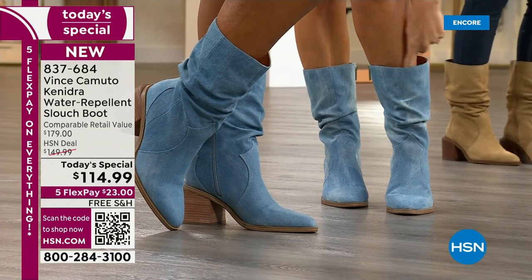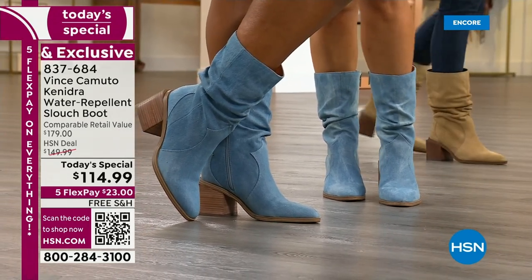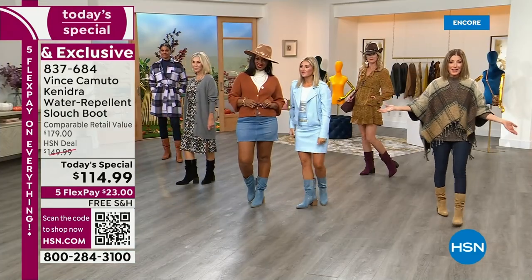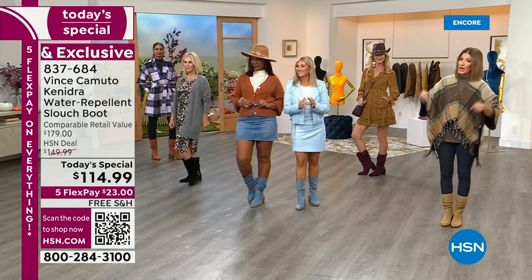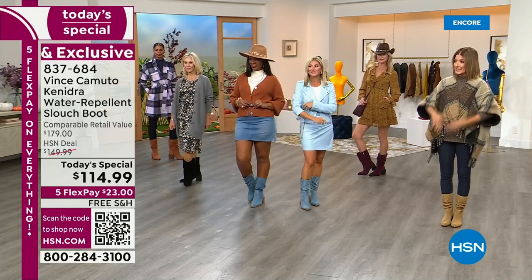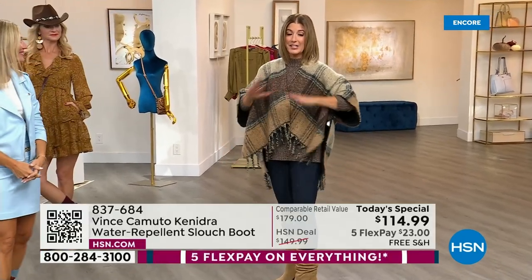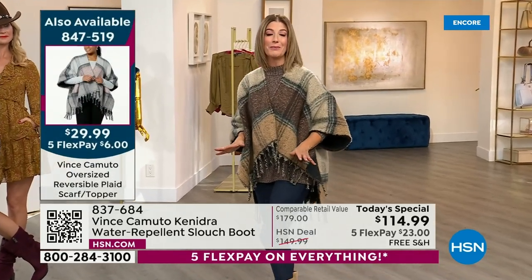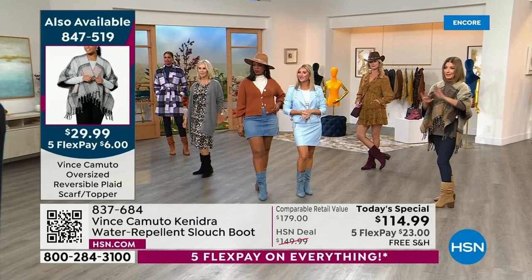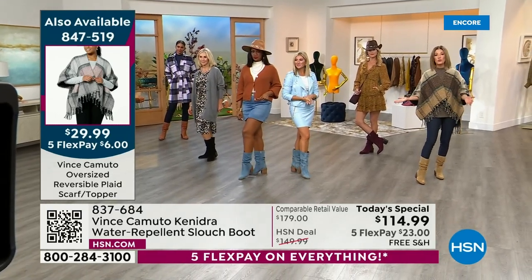If you're watching right now, you have the front row seat to all the fall fashion designs launching tonight. There is only one Vince Camuto today's special of the entire season and you're looking at it. This is the only Vince Camuto today's special of the season, the only boot, the only today's special from Vince Camuto. There won't be another one. This is the go-to.